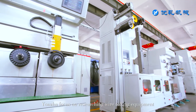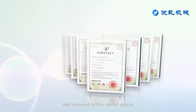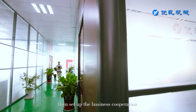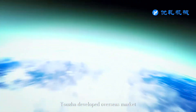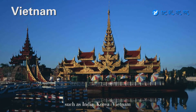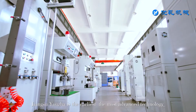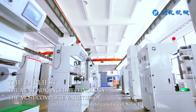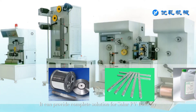Youjia focuses on researching wire rolling equipment and drawing equipment, and is far ahead in the industry. The company has filed more than 10 national invention patents and national utility model patents. Youjia has developed overseas markets such as India, Korea, and Vietnam, mainly for South Asia and East Asia export business. Jiangsu Youjia is the earliest and most advanced manufacturer of solar PV ribbon equipment domestically, with the most complete product varieties.